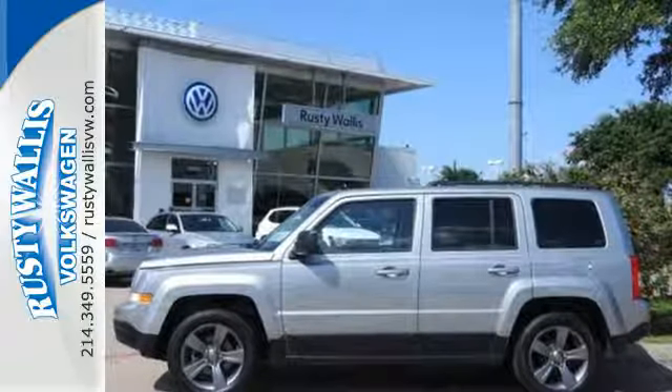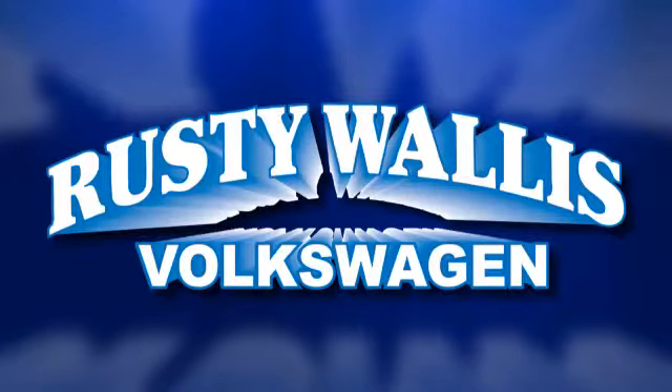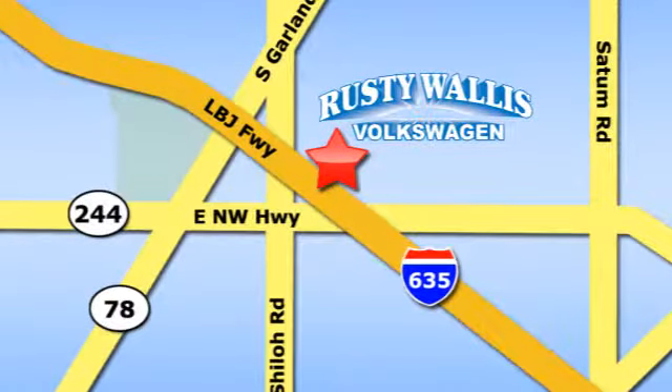Come in for a test drive today. Rusty Wallace Volkswagen is one of the premier Volkswagen dealerships in Texas. We're easy to find, just off Northwest Highway at 12635 LBJ Freeway in Garland.